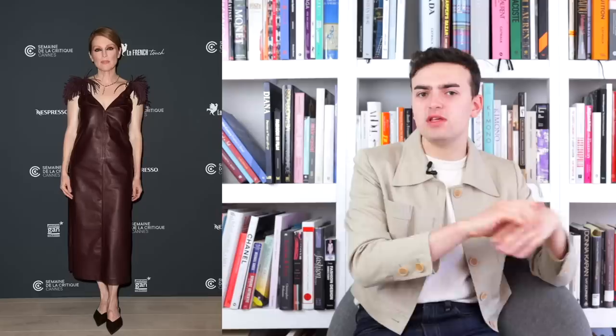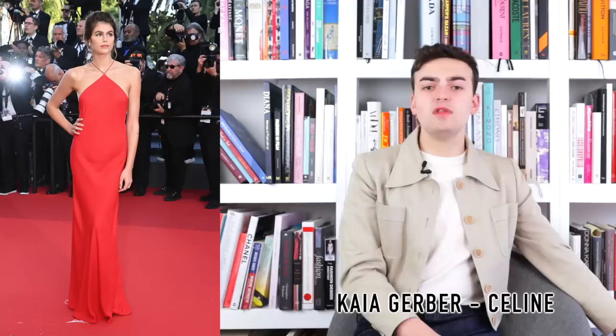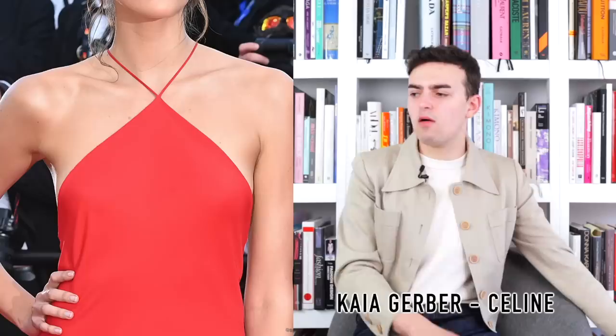Next up we have Kaia Gerber wearing a custom Celine dress — a halter style with a little loop around the neck. It's not my favorite way to do a halter, but it's an intriguing dress. Again it's Celine so it's incredibly simple. It does fit well and that's the thing — it fits nicely. Do I wish it was more intriguing? Sure. But it's Celine so it's going to be rather simple. I want maybe a little bit more drama from Kaia — take a page out of Bella's book. I don't think it's a bad dress but I also don't think it's a wow memorable dress. The fit is nice but it screams nothing.